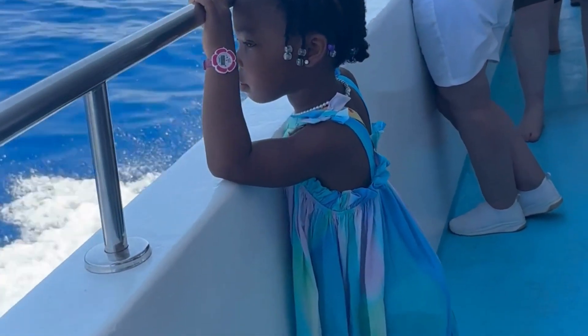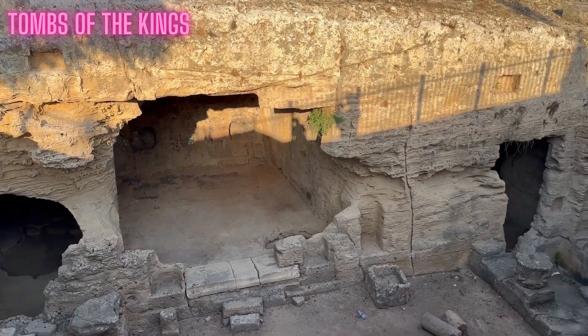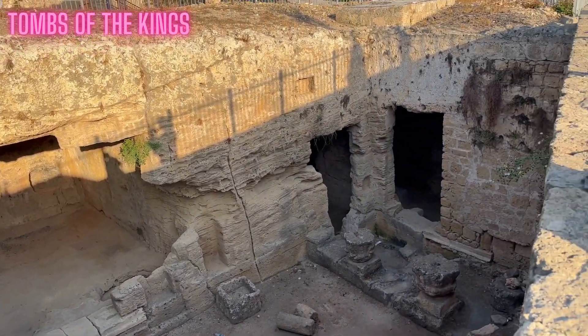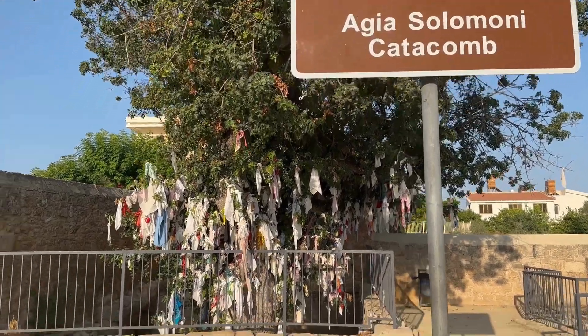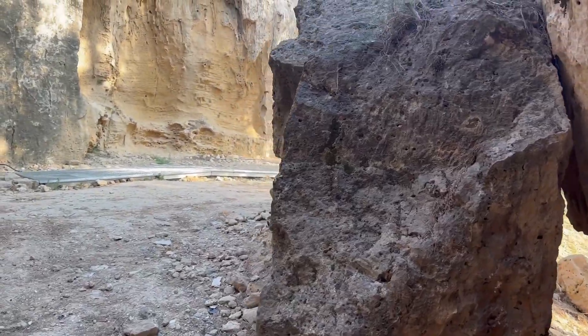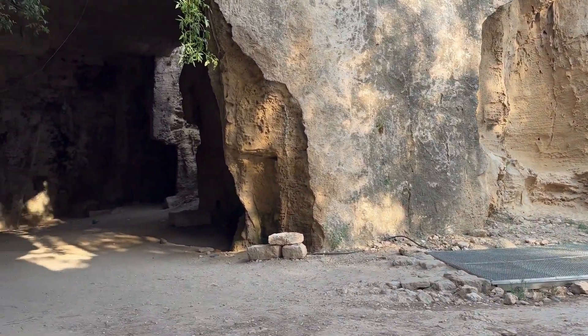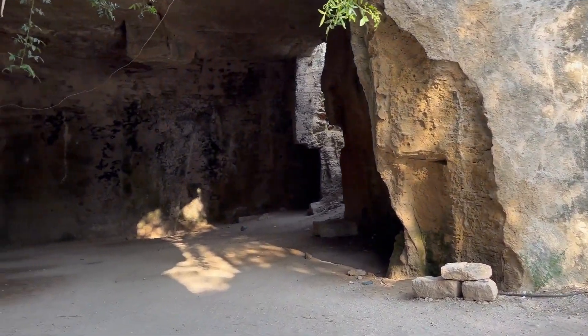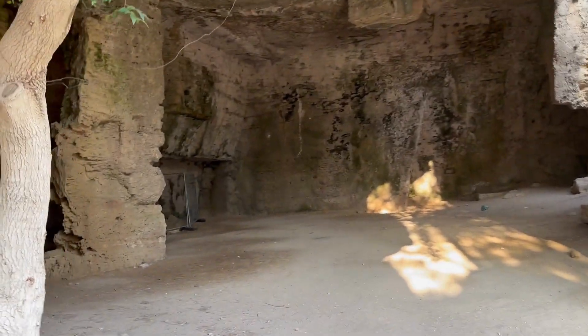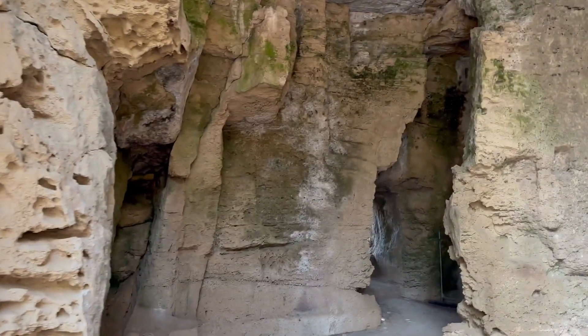Number two is to visit the Tombs of the Kings. This is like an old burial site where the rich and famous were buried many years ago. There are so many different tombs to see, and some of them have QR codes which, if you've got internet on your phone, you can scan to get a bit more history about who was buried in that tomb.